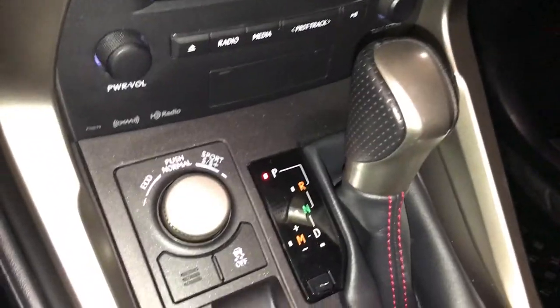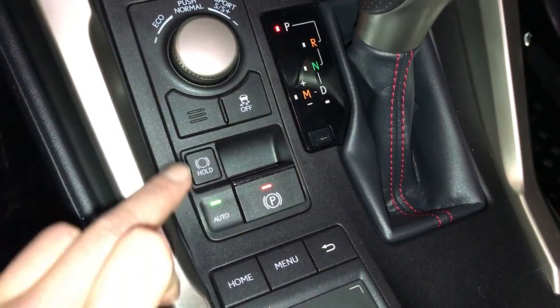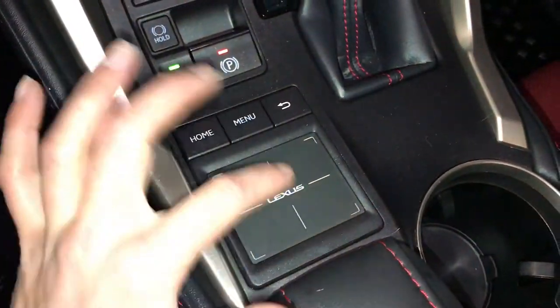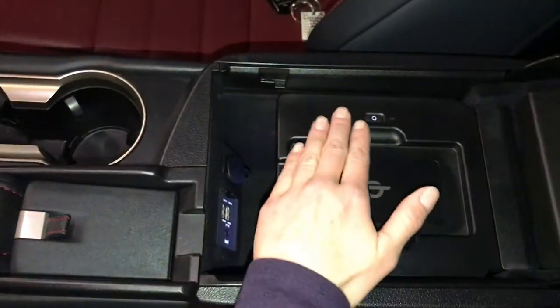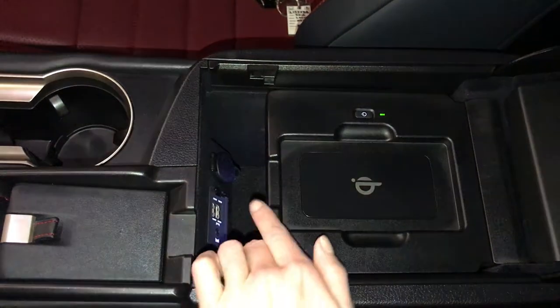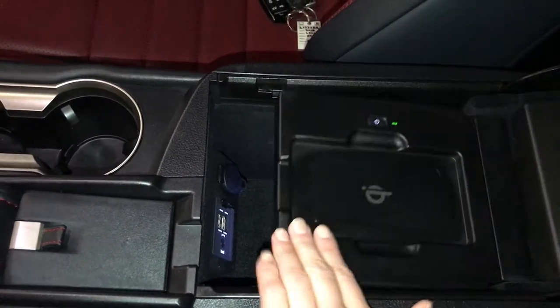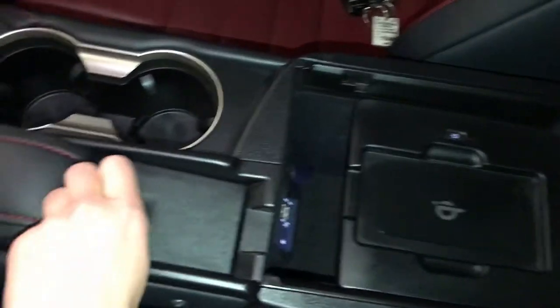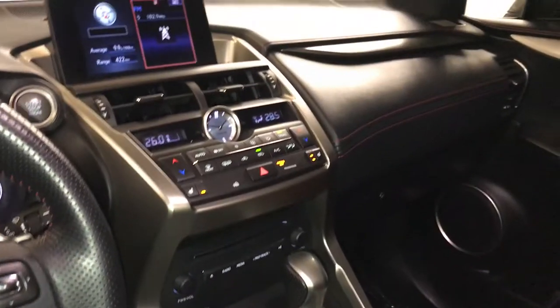F-Sport leather shift knob, your drive modes, vehicle stability control, electronic parking brake, brake hold, Lexus trackpad — this controls your display screen. Under your armrest: wireless phone charger, power outlet, USB auxiliary, vanity mirror, sunglass holder, lockable glove compartment.